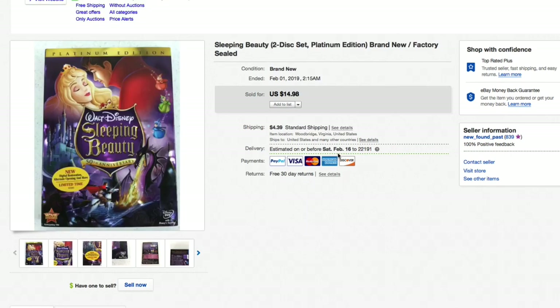Next up, Sleeping Beauty two-disc platinum edition — brand new, factory sealed. If you watch me, you know I pick up DVDs and sets all the time for one to three dollars each. These are easy to list super fast. Listed this one and it sold super quickly for $14.98 plus shipping, full asking.